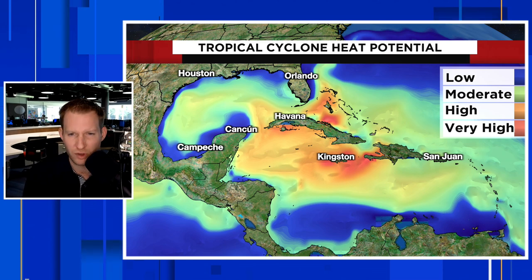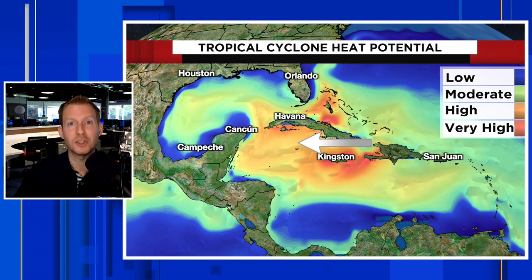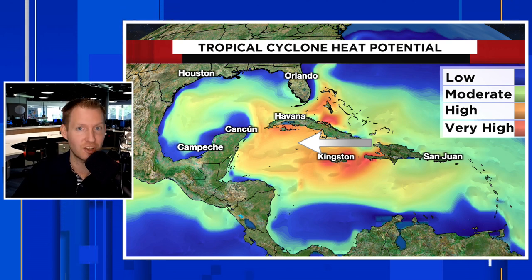One of the things that tropical systems do is bring up cooler waters from deep below the ocean surface, and if these storms are slow moving, sometimes they can choke themselves out. But where you see those peachy and red colors — near the Bahamas, around Cuba, really anywhere in that moderate to high category — that is where we have not only warm water at the surface but warm deep water. So if a storm is moving through, it's really not going to be able to choke itself out, because it's just going to be pulling up really, really hot water to feed off of.